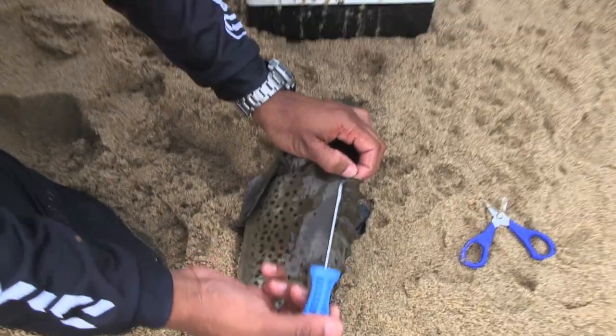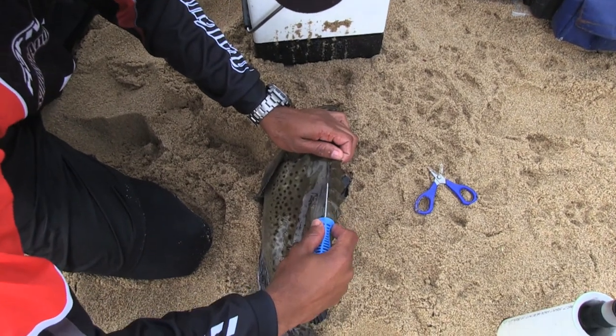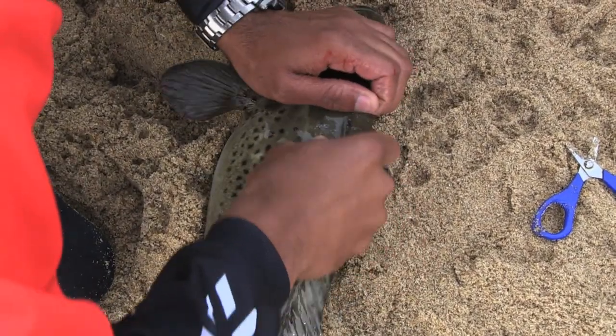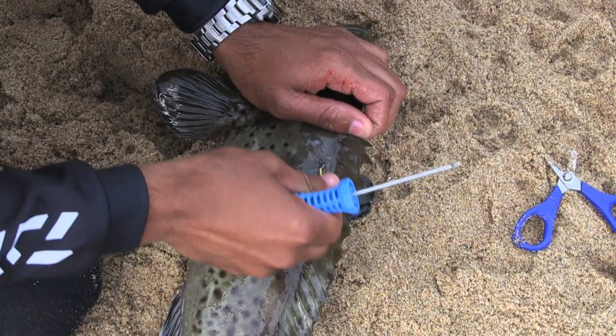When tagging the fish, hold your tag at a 45-degree angle, just remove the scales, and then push firmly in. And that's it — the fish is tagged.